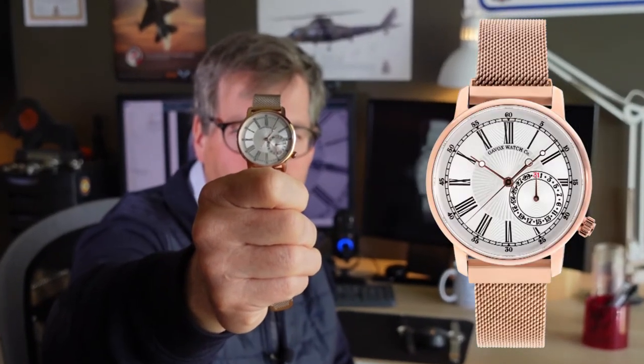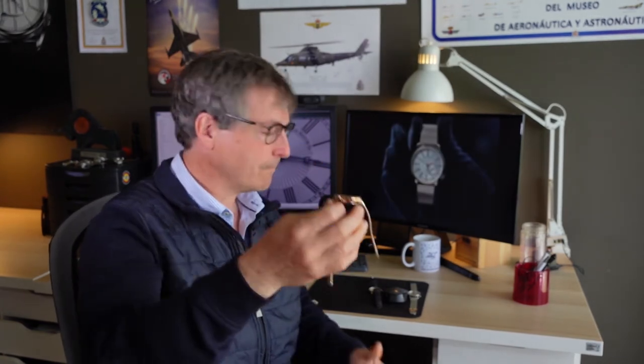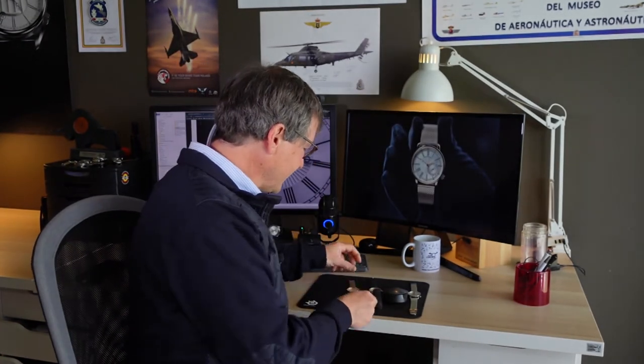To bring even more fun into the collection, we have the Gavox Rose Date. As the name states, it has a rose gold plating — IP plating — so it's going to last a long time, and it's still very delicate. Creating a watch is always a challenge, and my daughter and wife really helped me refine it.